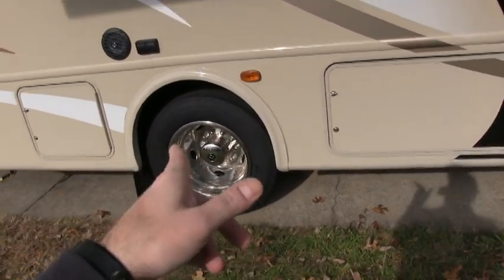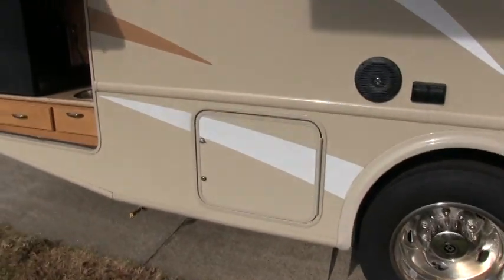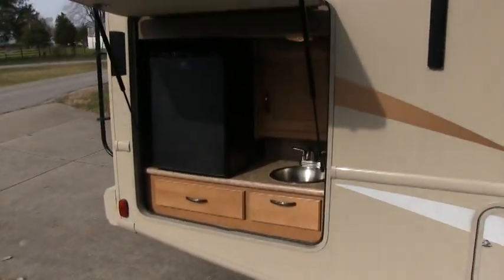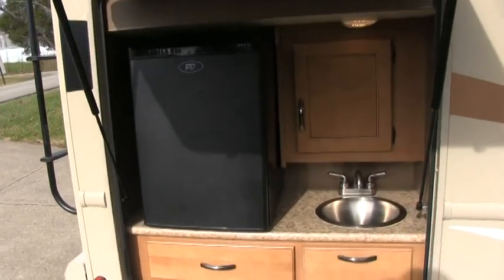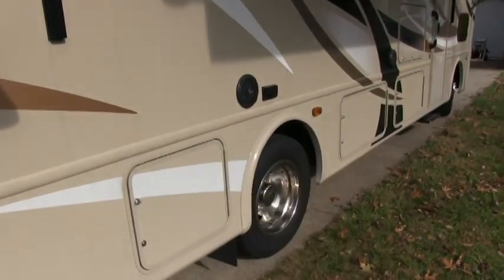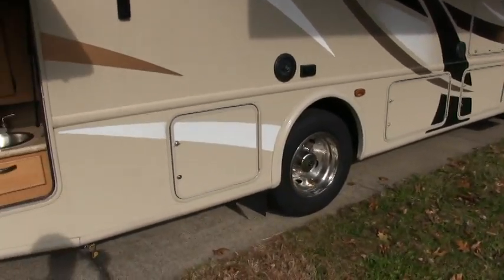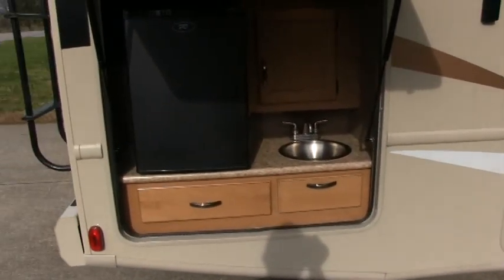I want to point out that you have four wheel anti-lock disc brakes all the way around on a gas motorhome. And each wheel also has Bilstein shocks — they are the best suspension shock system you can get.